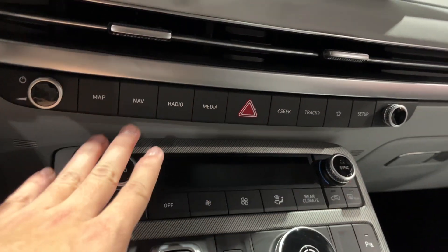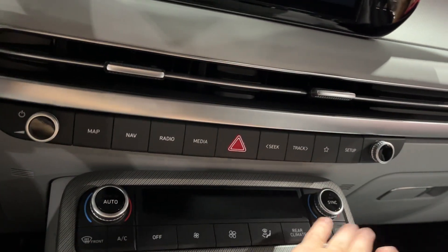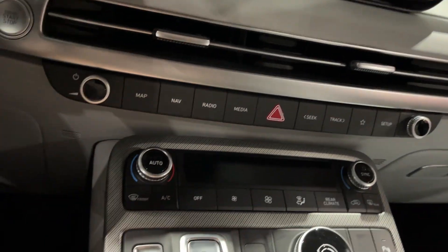There's your climate control right here. You have your dual temperatures — automatic and sync. You have your front, rear, your circulation, rear climate control, different zones, fan speeds, and automatic. Great display.